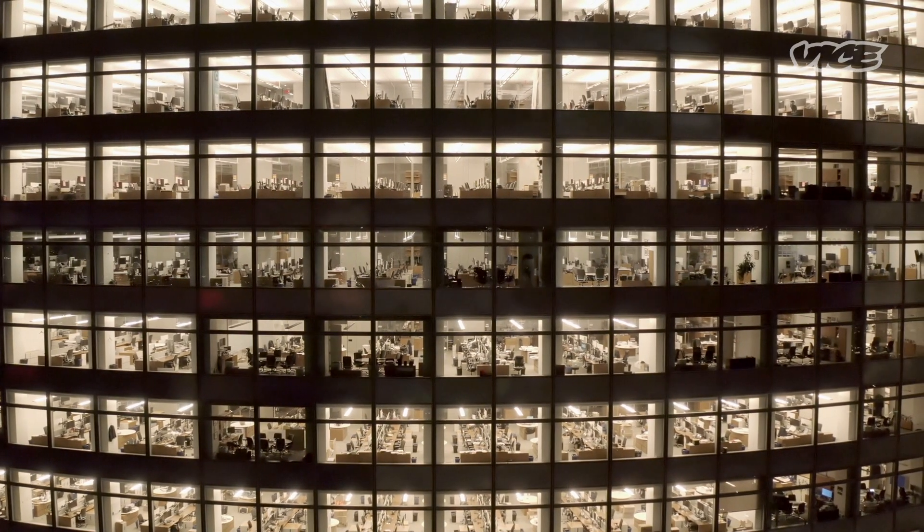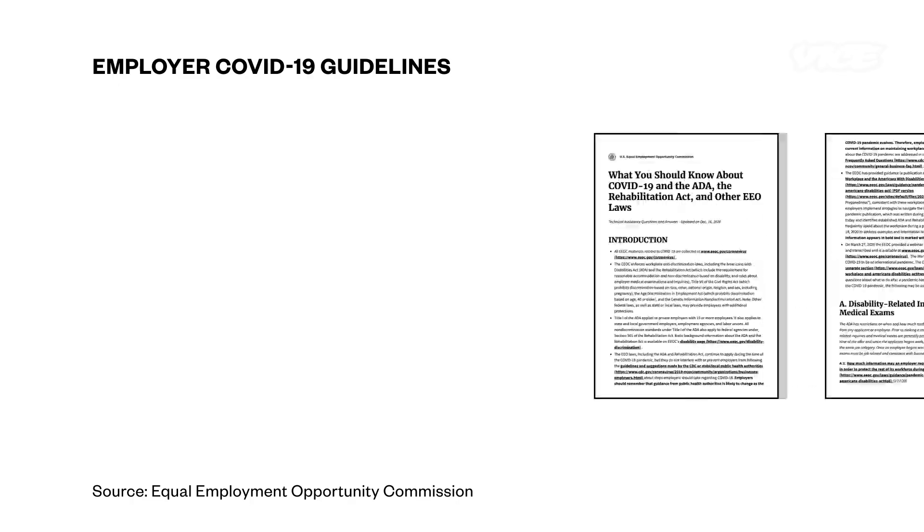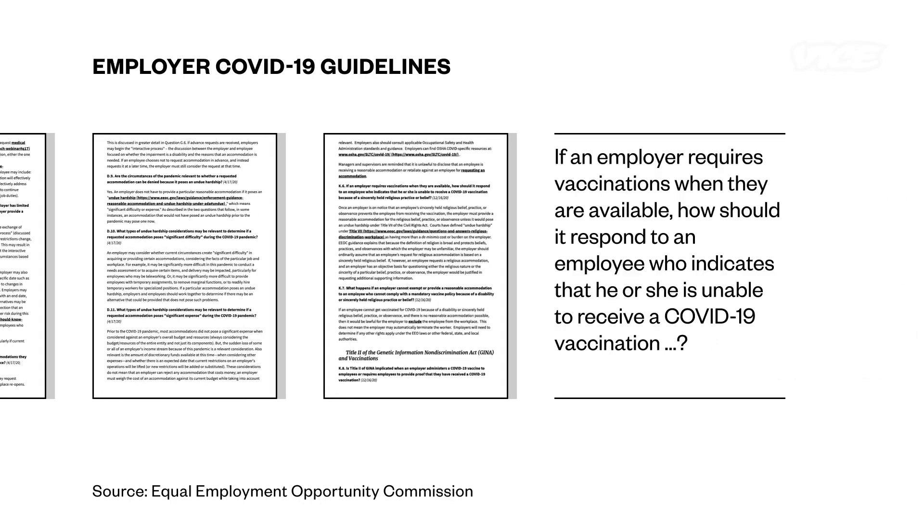That presents a challenge to employers who have a legal duty to create a safe work environment. In December, the Equal Employment Opportunity Commission clarified that employers actually can mandate their employees to get a COVID vaccine. But not in all cases.